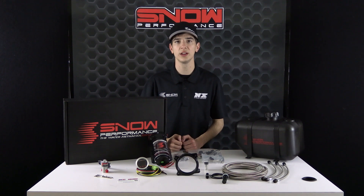It's Chase here with Snow Performance, and today we're taking a look at the water methanol injection system specifically engineered for forced induction, turbocharged or supercharged 2011 Ford 5.0 Coyote engines.